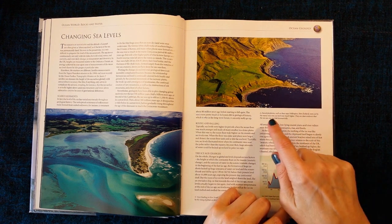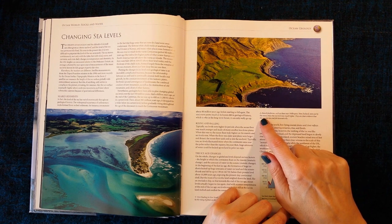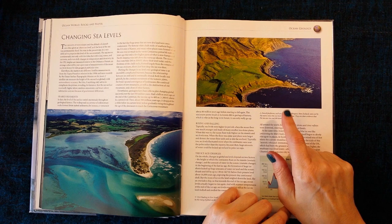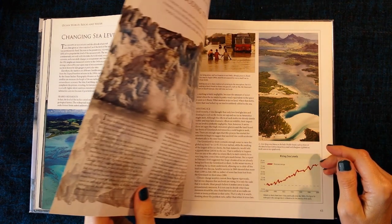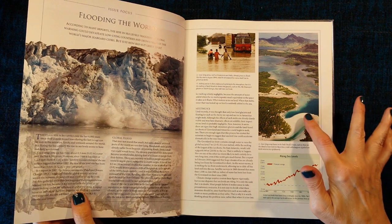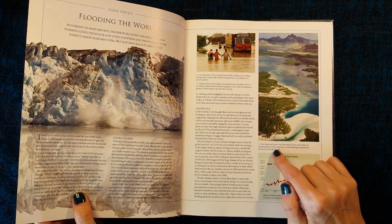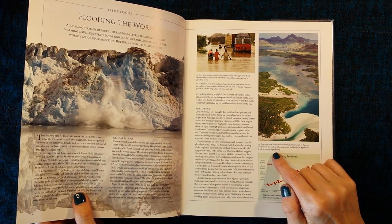This picture says raised platforms, such as these near Wellington, New Zealand, were cut by the waves when the sea level was much higher. They are clear evidence that the sea can rise and fall dramatically. Flooding the world — low-lying shores on the Indo-Pacific Ocean, such as these on the island of Mauritius, could well disappear if global sea levels were to rise significantly.